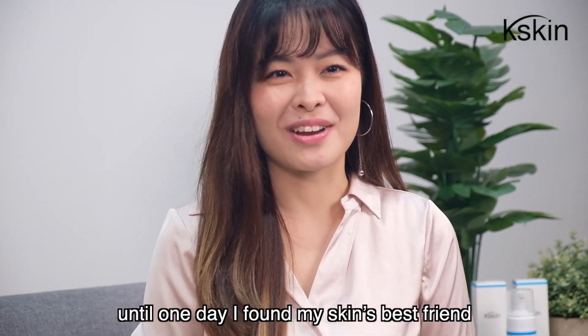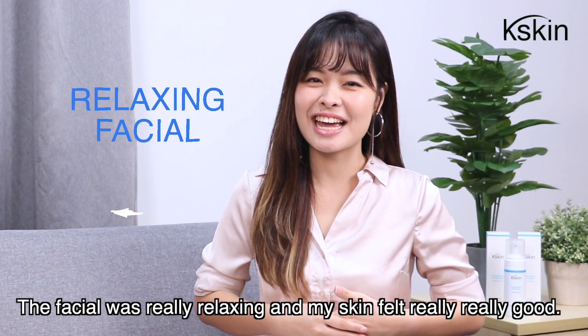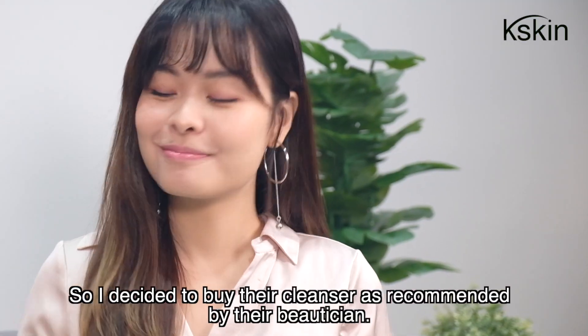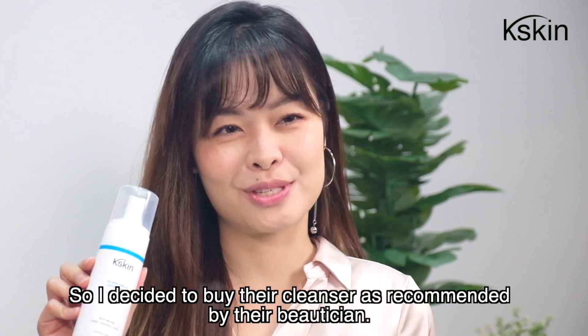I found my skin's best friend — K-Skin! The facial was really relaxing and my skin felt really, really good. So, I decided to buy the cleanser as recommended by their beautician.